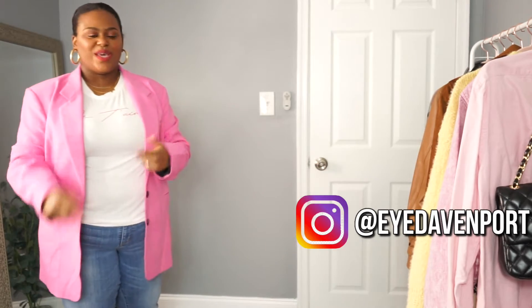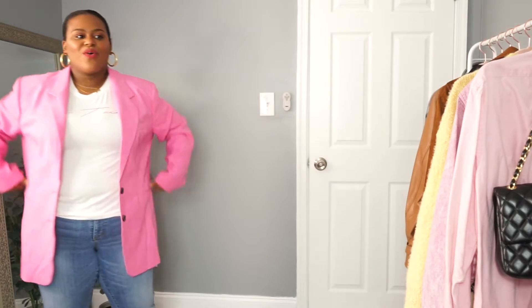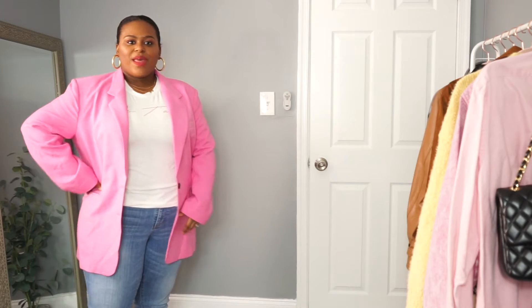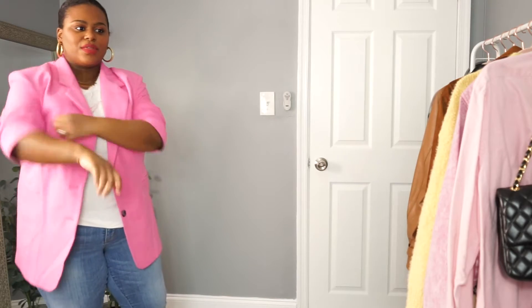Let's get right into it. Starting with what I have on — this oversized blazer, which is a definite must-have pretty much for all seasons, but definitely in spring. It's a great layering piece: you can throw it on when it's a little cooler out or take it off when you get warm. I love it in this bright pink color — it's just so perfect.